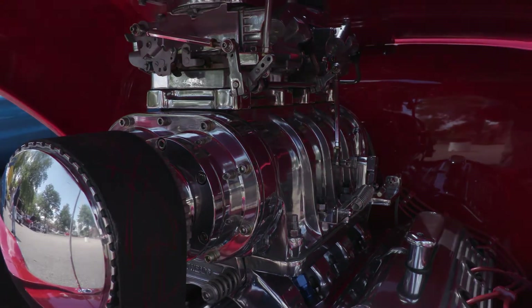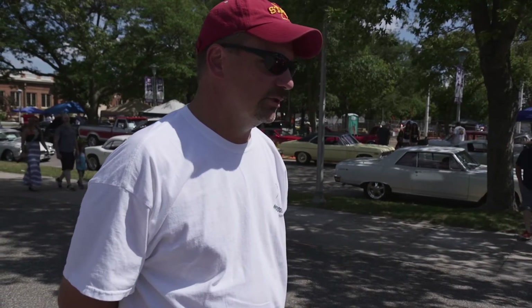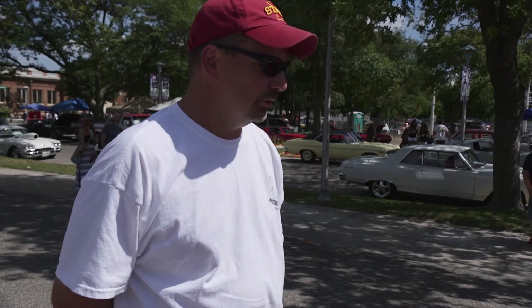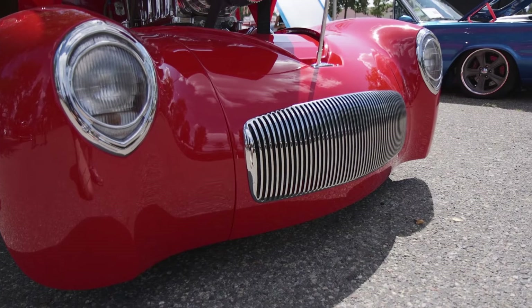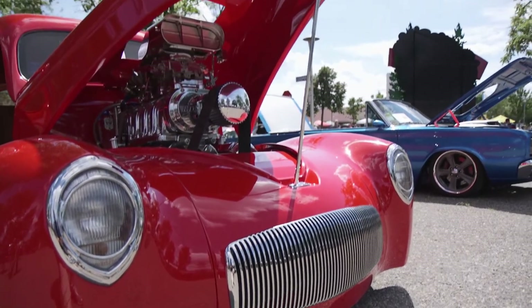Got some good TCI products in the transmission. It's a 400 turbo transmission with a hardened input shaft, dry shafts all smoothed out. Sometimes it gets to one of those points where you find yourself having more time than you do money.